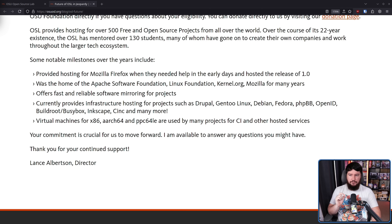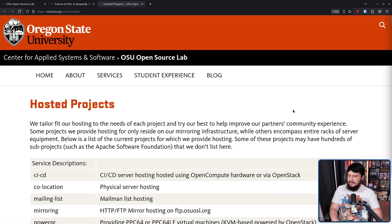Well, here's some notable milestones over the years. They provided hosting for Mozilla Firefox when they needed help in the early days and hosted the release of 1.0. They were the home of the Apache Software Foundation, the Linux Foundation, kernel.org, and Mozilla for many years. They offer fast and reliable software mirroring and currently provide infrastructure hosting for projects such as Drupal, Gentoo Linux, Debian, Fedora, PHPBB, OpenID, Buildroot/Busybox, Inkscape, Sync, and many more. Virtual machines for all of these infrastructures are used by many projects for CI and other hosted services. This right here is a full list of everybody they're providing hosting for.